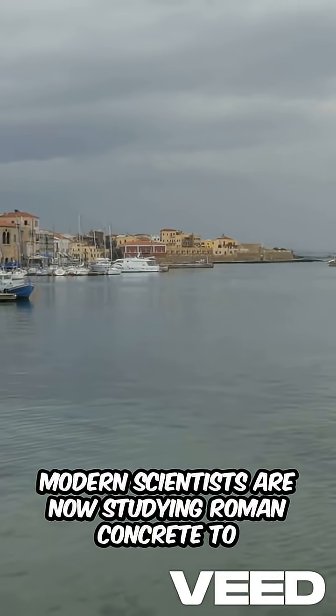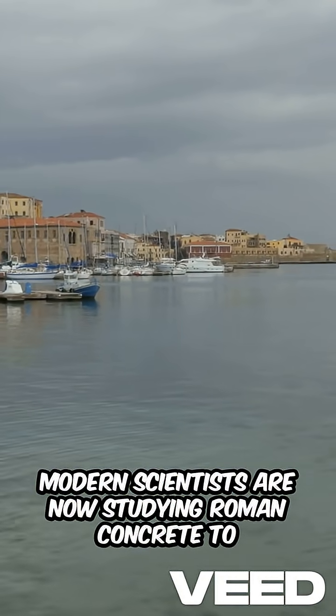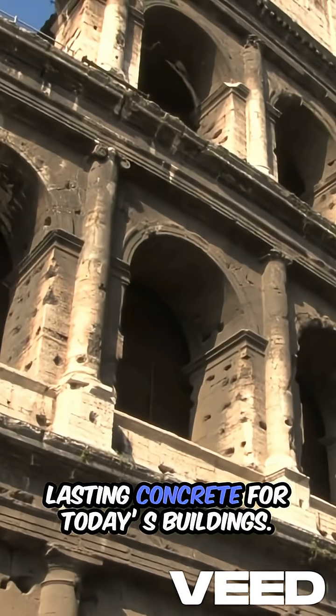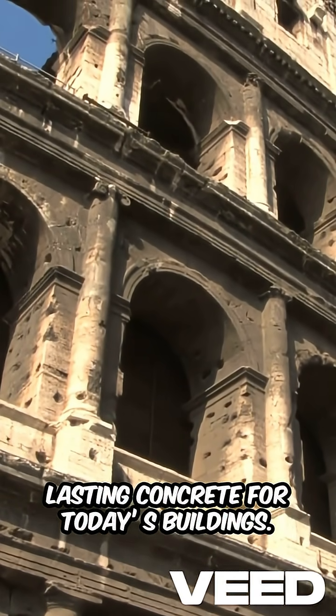Modern scientists are now studying Roman concrete to learn how we can create more sustainable, long-lasting concrete for today's buildings.